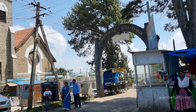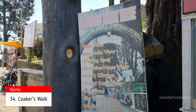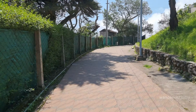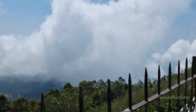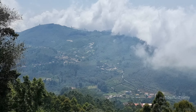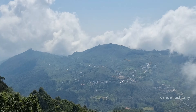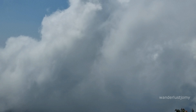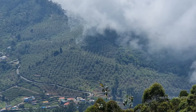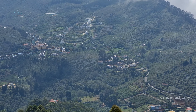Coaker's Walk is a renowned tourist destination in Kodaikanal, celebrated for its sweeping panoramic views of the surrounding valleys and hills. Named after Lieutenant Coker, who engineered the pathway in 1872, the scenic walk has captivated tourists for over a century. Initially designed for residents to enjoy evening strolls amidst cool breezes, Coaker's Walk spans approximately one kilometer. The entry fee is 10 rupees per person, making it an ideal spot for a leisurely walk.